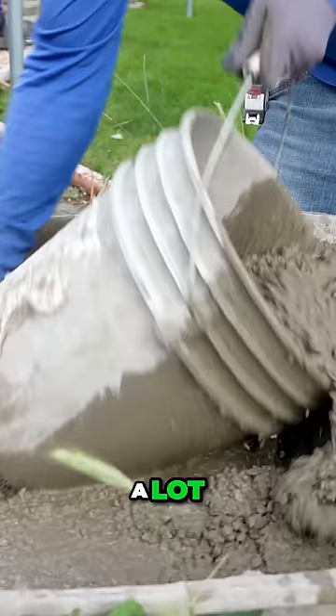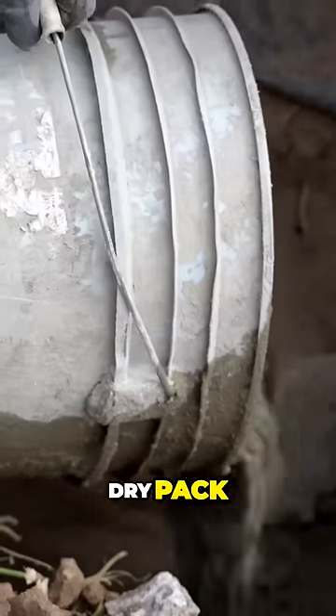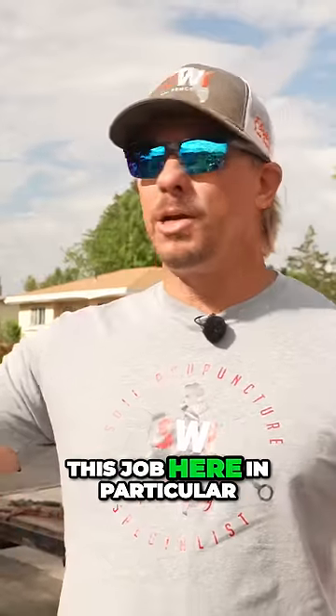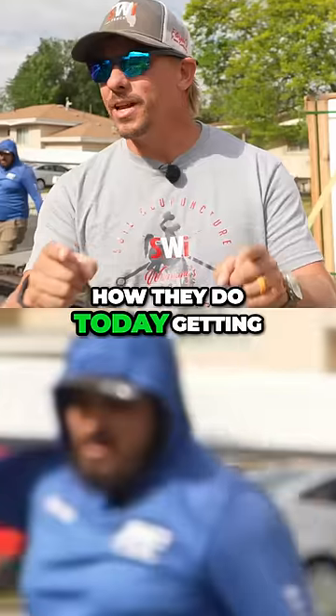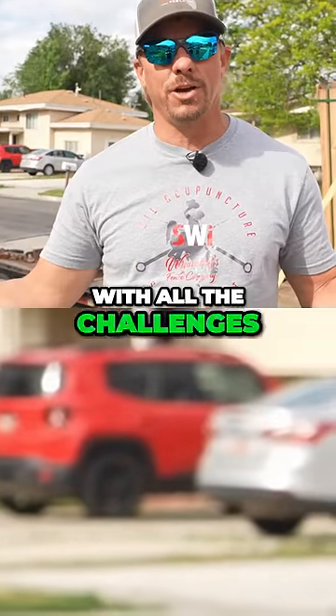One of the unique things is they're going to wet set all their concrete. A lot of the people that are getting high numbers are doing dry pack. Victor's not doing that. And on this job here in particular, they've already removed all the fence. So let's see how they do today getting all these posts set with all the challenges they've got.